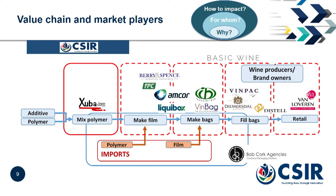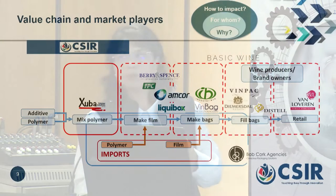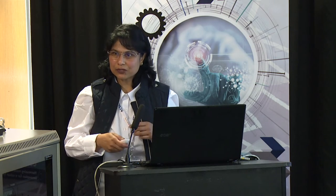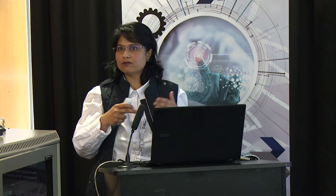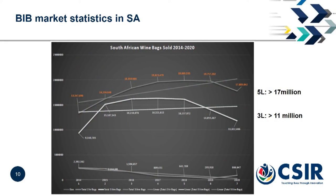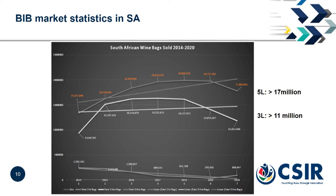It's also interesting that not only converters and wine producers are in this value chain — there are also material suppliers like Bobcock Agency, who have all the channels and provide good links to information. We got data about Bag in Box wine sales in South Africa in different sizes over the last couple of years from 2014 to 2020. In 2020, five-liter and three-liter bags sold were just over 17 million and close to 12 million bags respectively — so this is quite a big market.